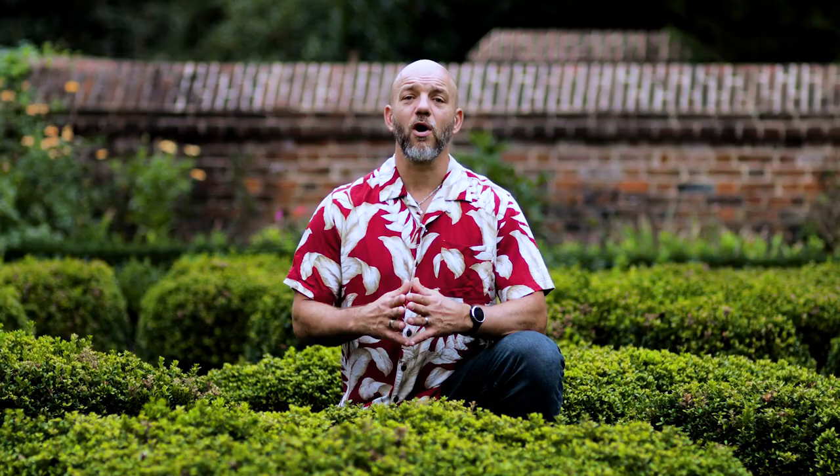Here in the upper garden, Washington also seems to have highlighted our Revolutionary War alliance with France, clipping and trimming the boxwood to represent the French fleur-de-lis. Aren't you glad we're filming at Mount Vernon? I know I am.